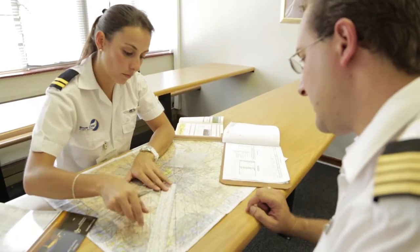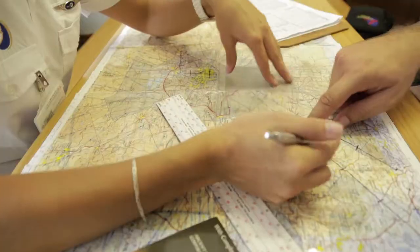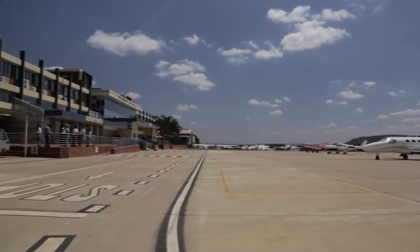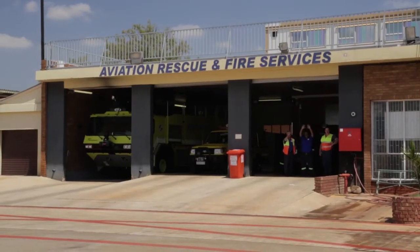We are also one of the few schools that analyse student personality profiles before pairing them with the most compatible instructors. Blue Chip is situated at Vorneboom Airport in Pretoria, which offers ideal training conditions and facilities.